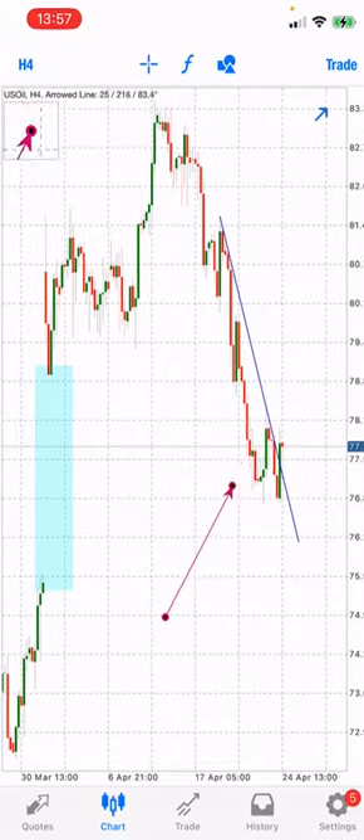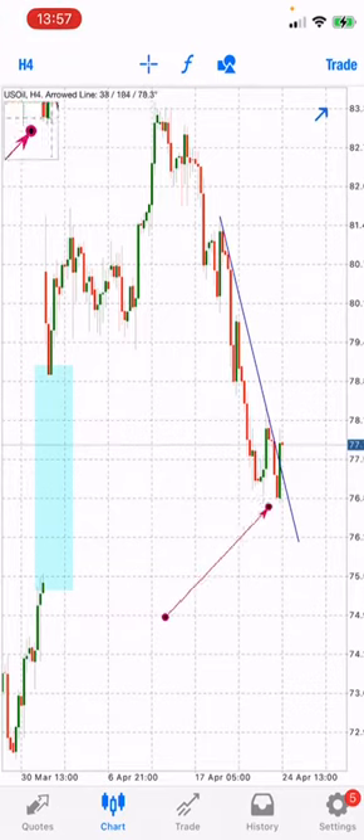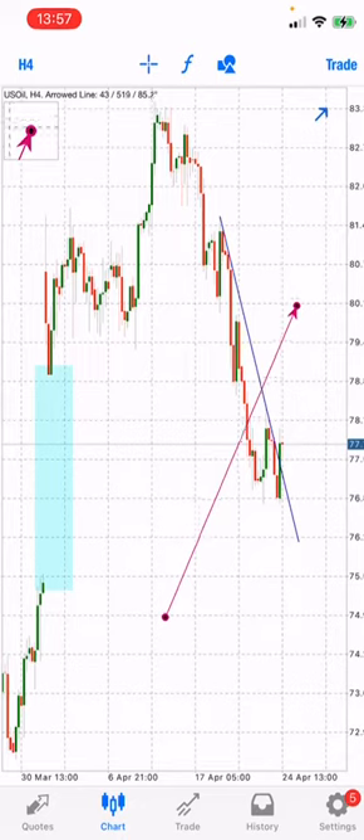So you might have chances that the market might actually fail this setup and come all the way to retest this area here. However, it has actually showed us — you can see now by forming the bullish engulfing candles on the right leg — that it is actually primed to be bullish.